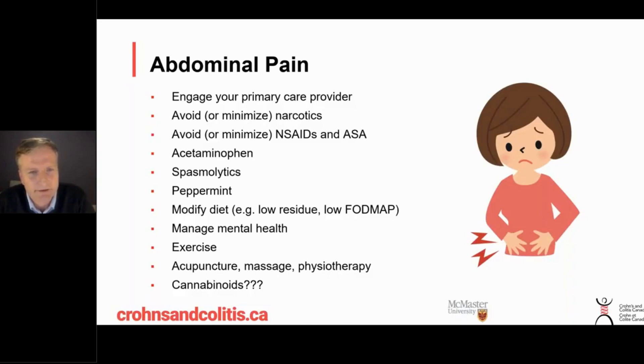We also try to avoid what we call NSAIDs — things like Motrin, Advil, Naproxen, and aspirin — because there are some data suggesting those medications can actually make Crohn's and colitis a bit worse. Acetaminophen, plain Tylenol, is fine if it's helpful. Antispasm medications are an option, and if you like natural therapies, peppermint oil — available in over-the-counter capsule products — has good scientific evidence that it can help relieve spasm and pain.